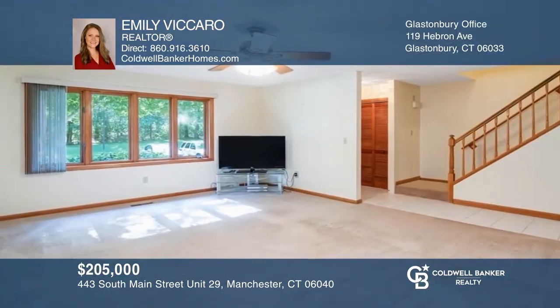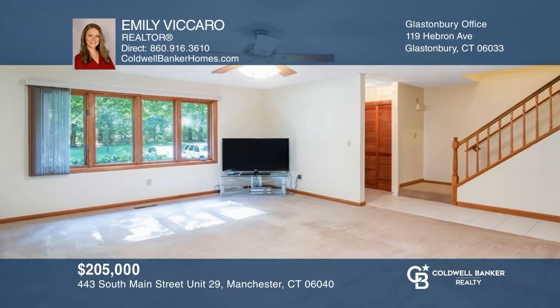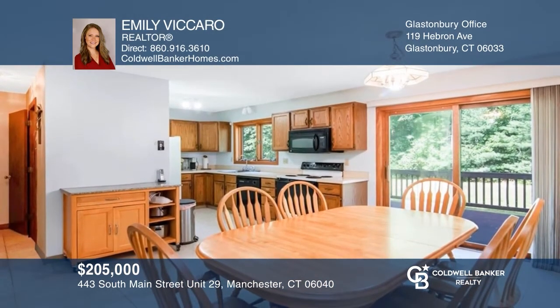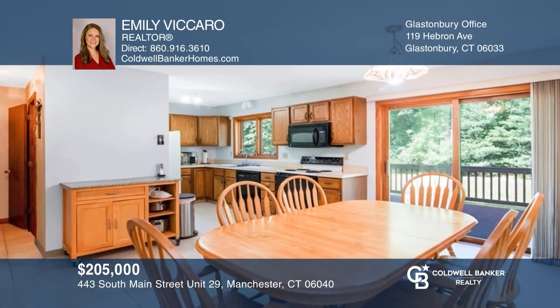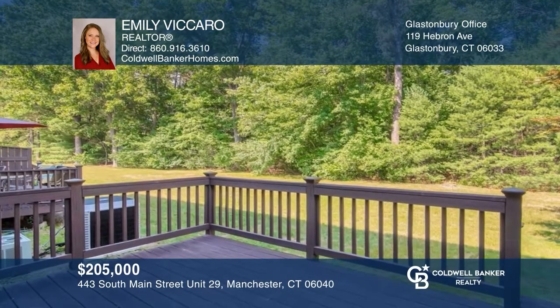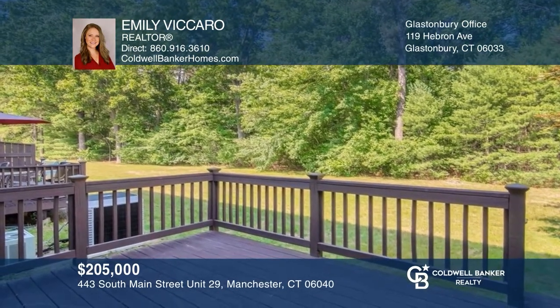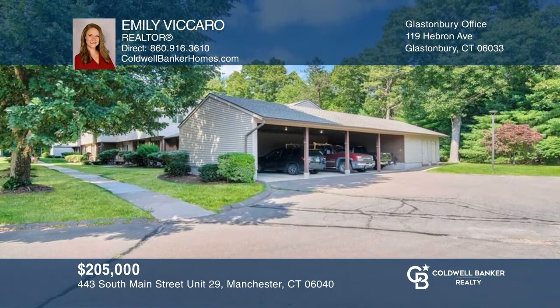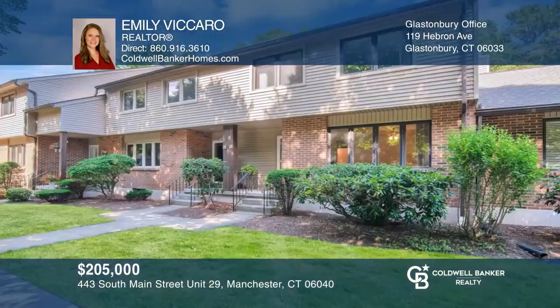This three-bedroom unit provides a spacious living room, an open-floor concept between the kitchen and dining room, and an in-home office in the basement. You're sure to enjoy the serene deck overlooking wooded, unbuildable land, and two assigned parking spaces, one being a covered carport. Take a tour of your dream home today by calling Emily Vaccaro.